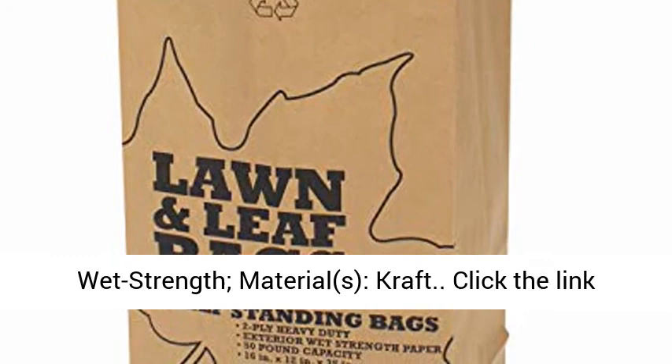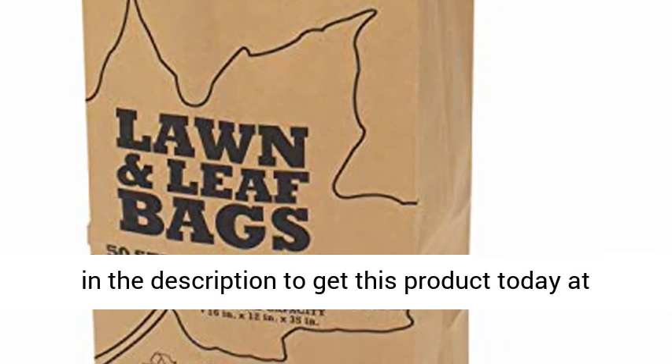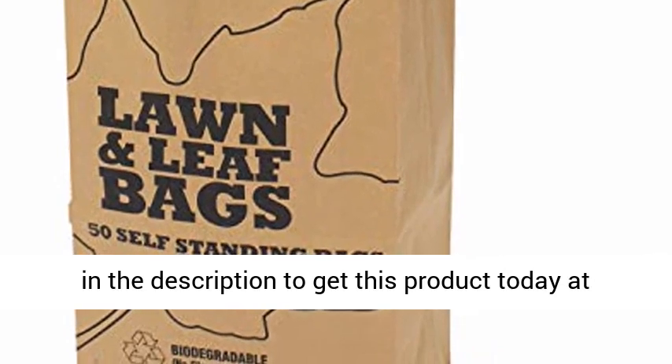Max capacity 30 gallons, made from wet strength craft materials. Click the link in the description to get this product today at the best price.